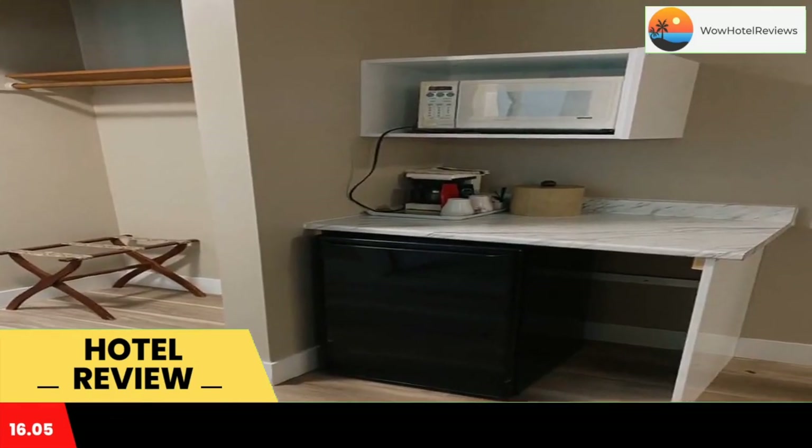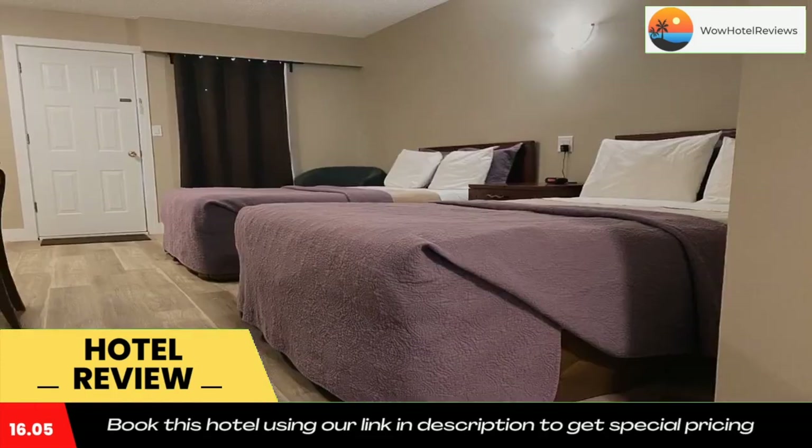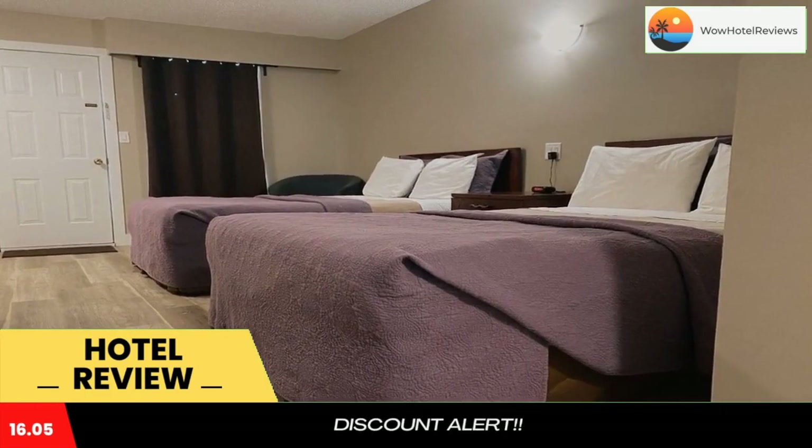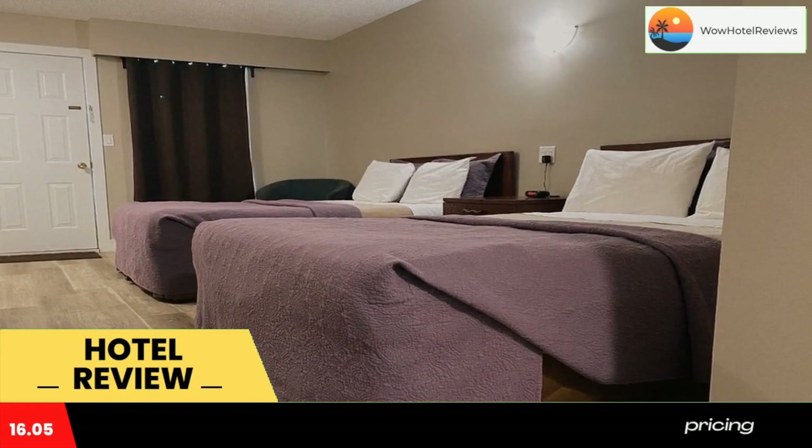Use our link in the description to get a special discount on this hotel. Don't forget to like and subscribe to our channel. Have a great time.